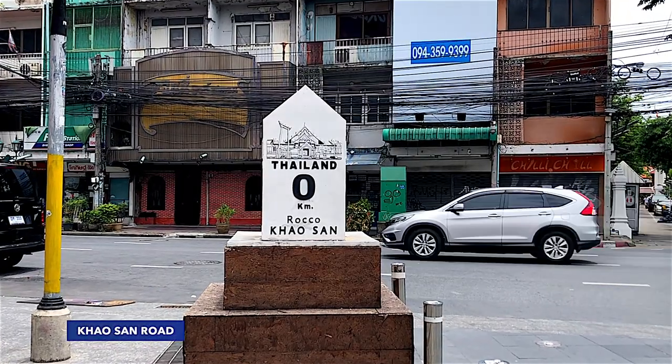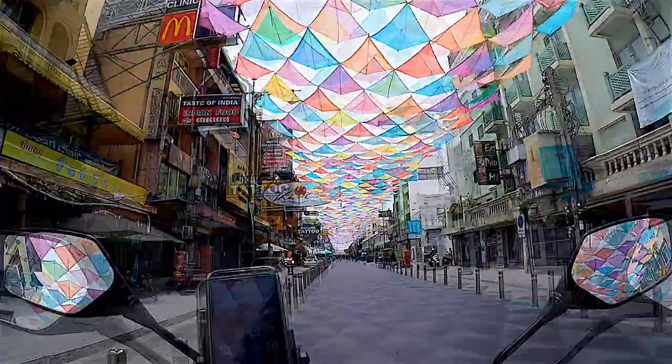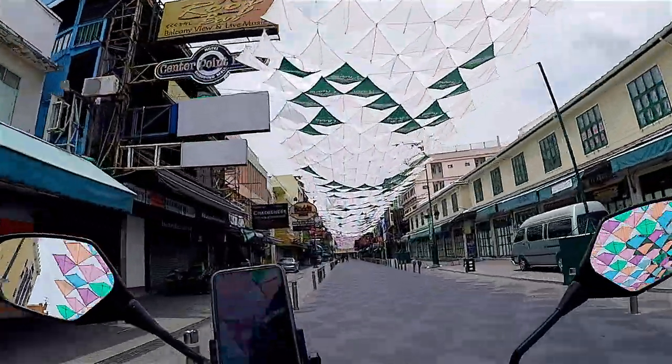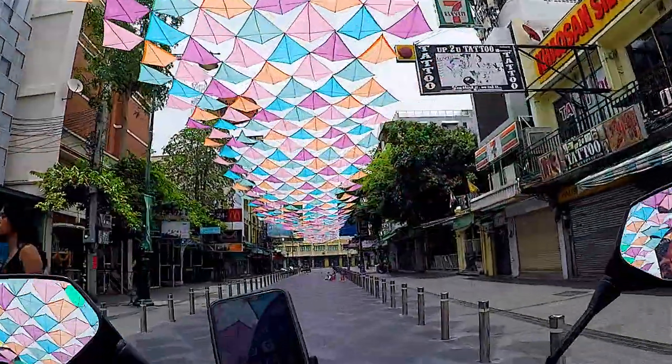Khao San Road is a popular tourist destination in Bangkok, and in the last 40 years has developed into a world-famous backpacker ghetto. According to the Khao San Business Association, before the pandemic, the road could see 40 to 50 thousand tourists per day, and this is how it looks now.